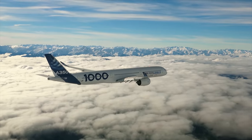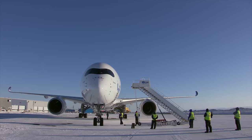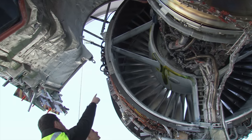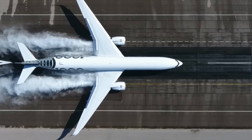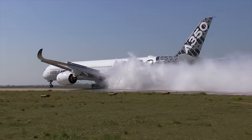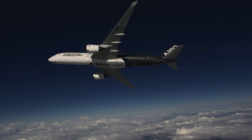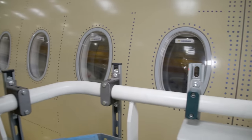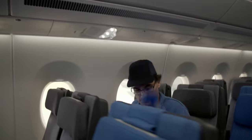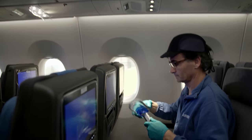Before Airbus shipped the first A350 in December 2014, aircraft and engines were subjected to extensive stress tests under extreme climatic and weather conditions that the aircraft would not have to endure during normal operation. Back at Station 20, cabin integrator Laurent Barateau makes the last few minor adjustments — everything must adhere to the highest standards to ensure acceptance by the customer.